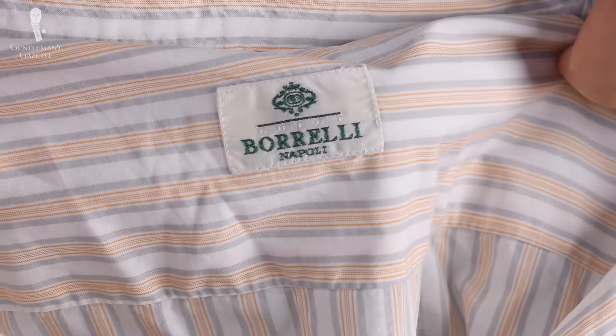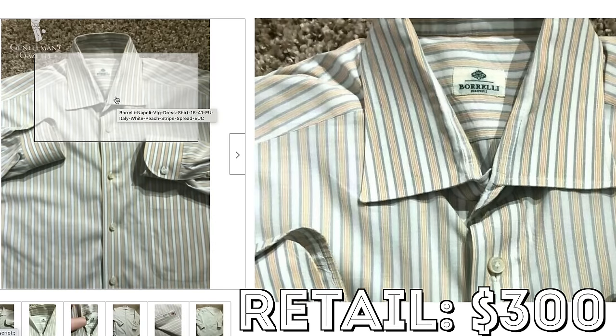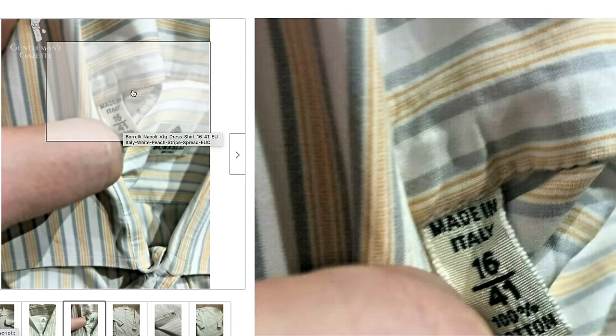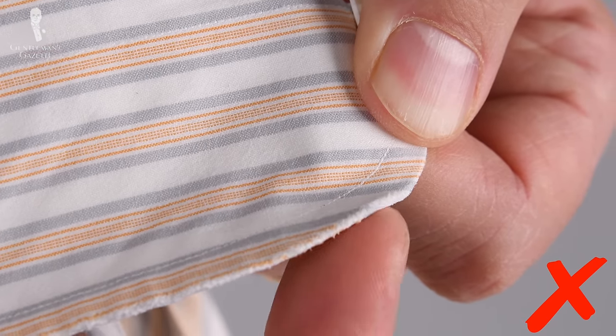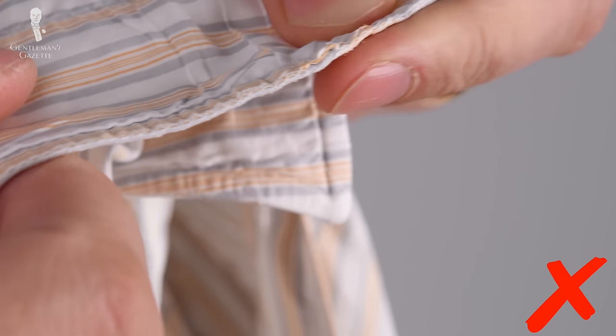For example, I bought a nice-looking striped shirt from Borelli which retails for about $300, has a lot of handwork, and the fabrics are really nice. It was advertised as being in great condition without any visible flaws. When I got the shirt, the collar tips were already worn and so were the edges of the sleeve cuffs, so I knew the shirt was almost at the end of its life and I returned it.